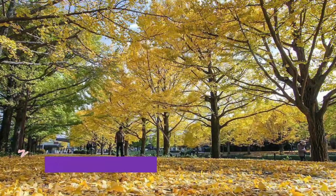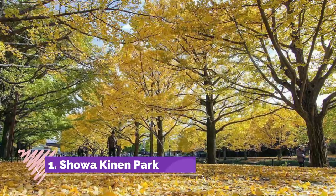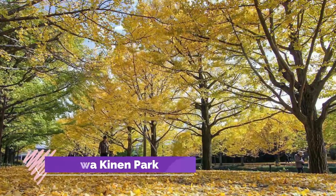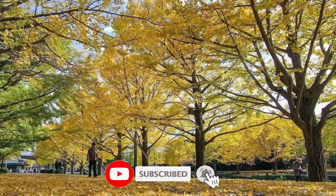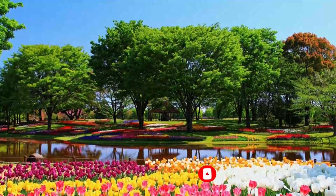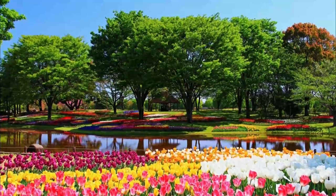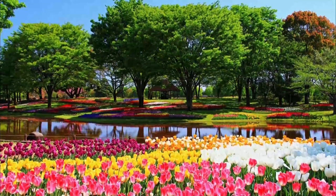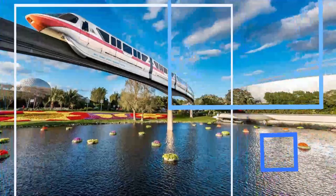Number one: Showa Kinen Park. A short walk away from Tachikawa station, this incredibly beautiful park was opened on the site of the old Tachikawa airbase. It spans 1.8 square kilometers and has a variety of seasonal gardens, an entire array of activities for children, cycling tracks with bike rentals included, mini golf, and other activities. It has various visual attractions depending on the season, as well as weekend festivals and events.